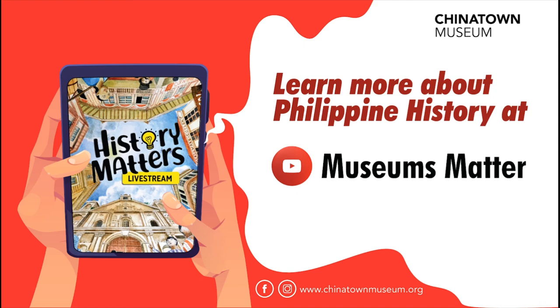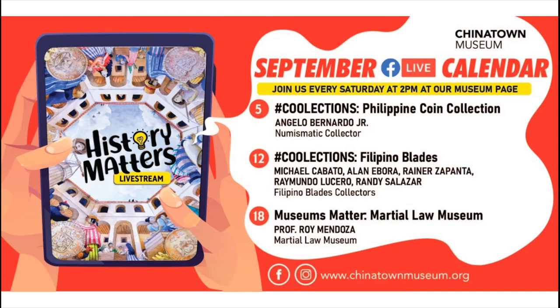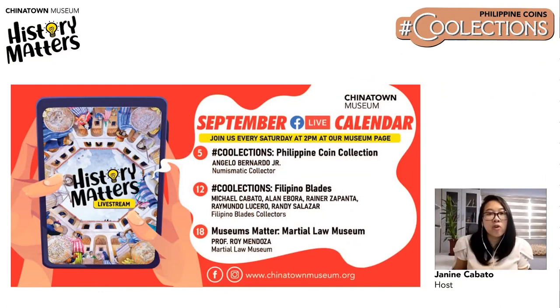On September 18, viewers are also invited at Biyahe Channel to be part of the Museums Matter educational program, looking into the Martial Law Museum, headed by Professor Roy Mendoza. In a time where historical revisionism is very prevalent, this topic is important to cover. RSVP to all these events on the museum page. Thank you everyone for joining us. Happy weekend.